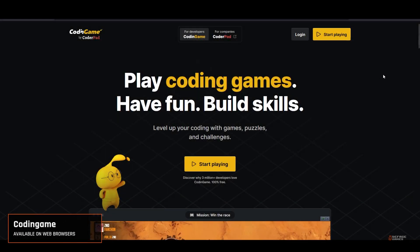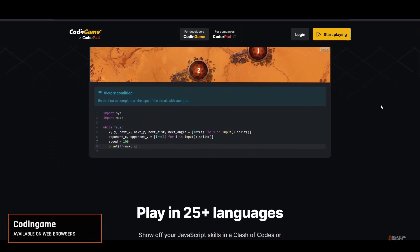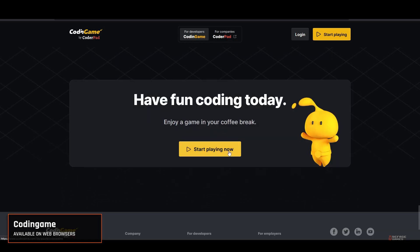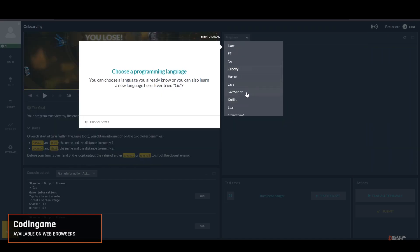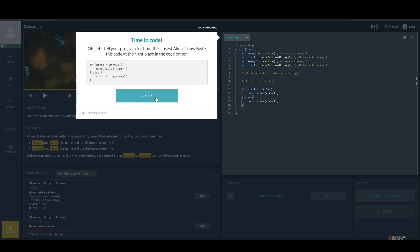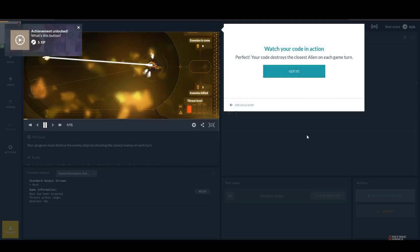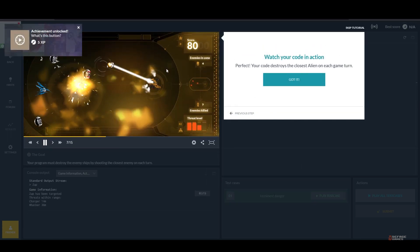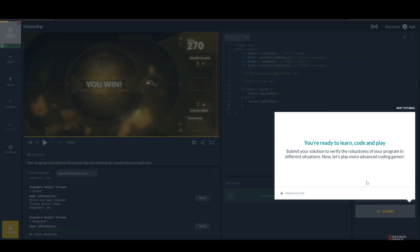Up next, we have Codingame. This platform is a treasure trove for those looking to sharpen their coding skills across over 25 programming languages. What's exciting about Codingame is not just its wide array of puzzles and challenges, but also its competitive programming contests. Available directly in your browser, it encourages learning through engaging, real-world problems, integrating both single-player and multi-player experiences. You can easily spend hours cracking puzzles, and the massive community support through forums and chat rooms is phenomenal. If you're looking to dive deep into coding with a game-like experience, Codingame is the ultimate playfield for you.